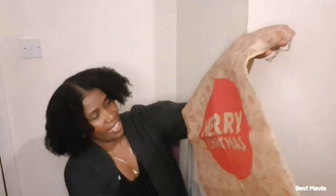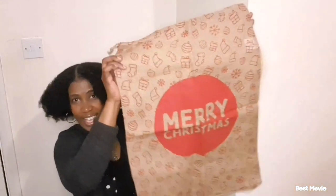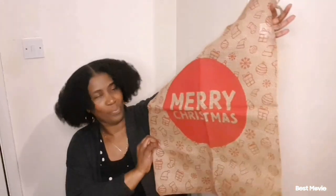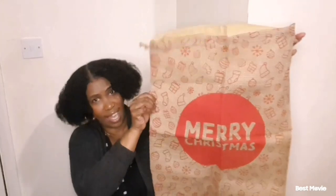The next thing I got was this sack — it says Merry Christmas on there. It was too cheap for me to leave it. Here it is, I got this for 25p. I'll start getting my Christmas presents and start filling it in there for next time. 25p — can't go wrong.